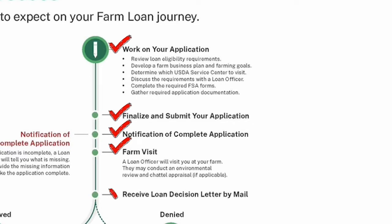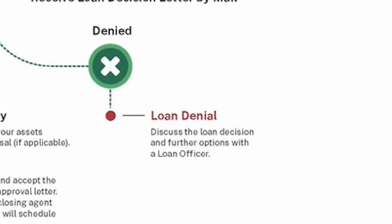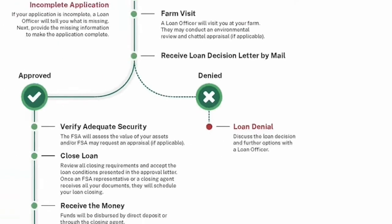They take that information back and make a decision, and you receive a decision letter by mail or email. Two things can happen: you're approved or denied. If denied, you can talk to the loan officer about why — maybe a credit history situation or they didn't see evidence of repayment ability. You can go back to your loan application, make sure you gave them the truest picture of your situation, correct it, resubmit, and go through the whole process again.